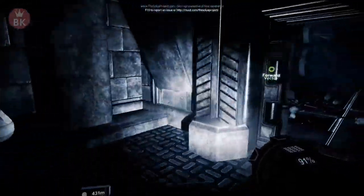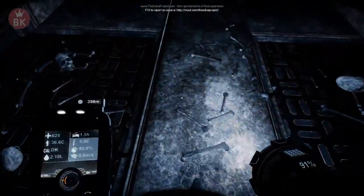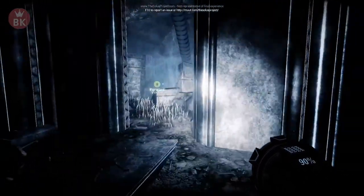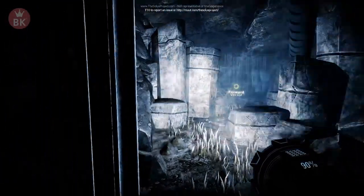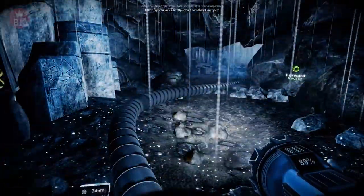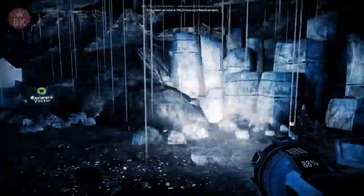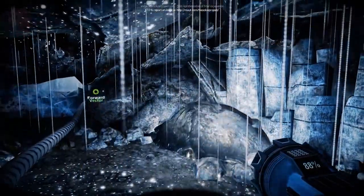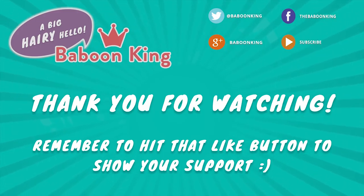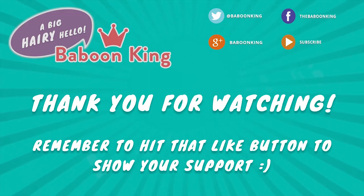Temperature in here is not fine either. Sweet mother of mercy, what the hell was that thing? Okay, one and a half hours until we pass out. Temperature is probably doing fine. What is down here? It's the forward vector - save zone! Okay, I'm gonna save here. And I'm gonna call that for today, guys. Thank you so much for joining me here on The Solus Project! Remember to hit that like button if you did enjoy the episode - thank you for watching, I'll see you guys next time, bye bye!